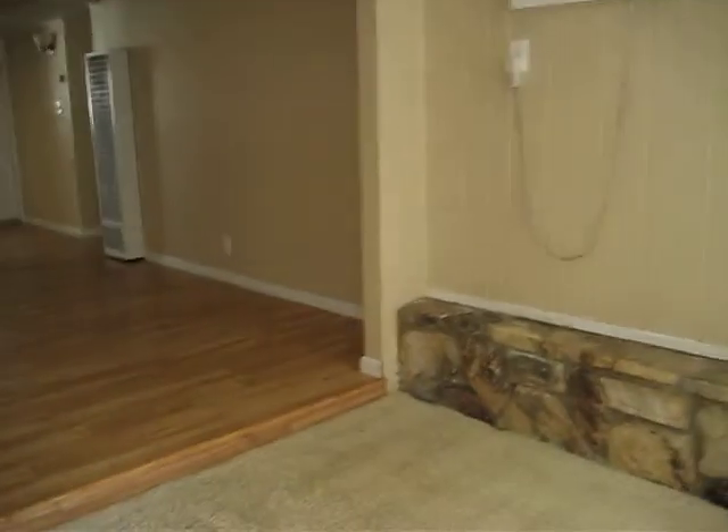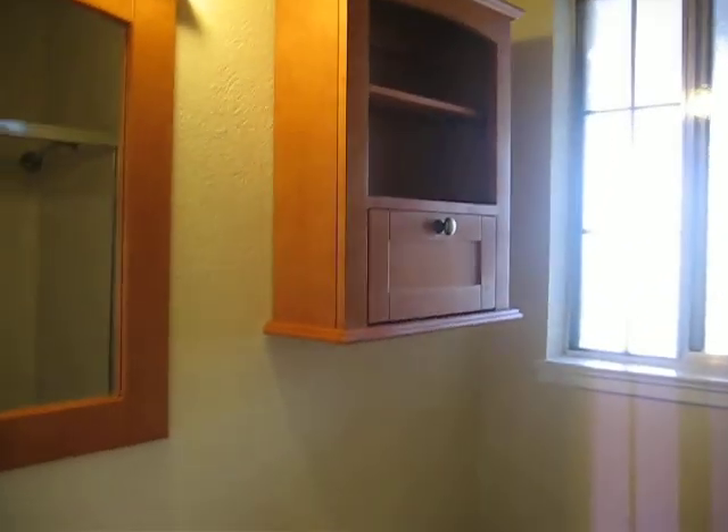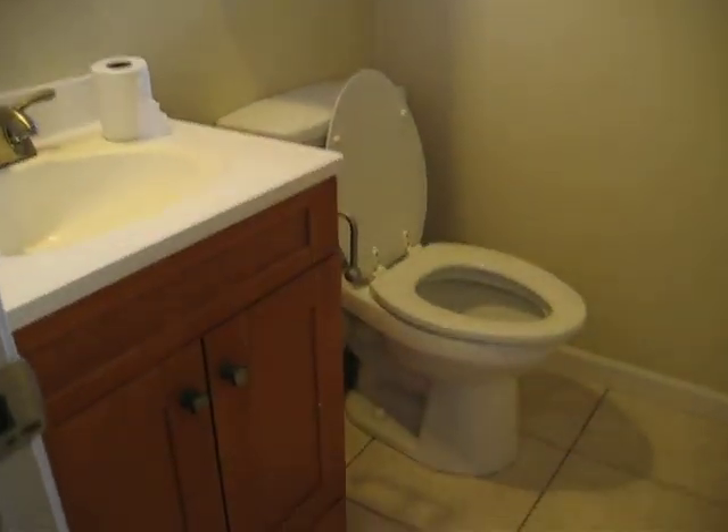Let's continue in here. We've got the heating system there. We have one and a half baths. As you can see, we have some new cabinets and doors here. This is a restroom with a tub.